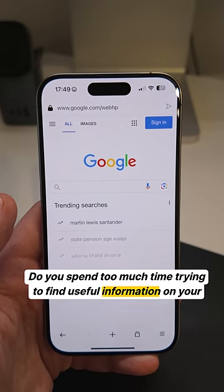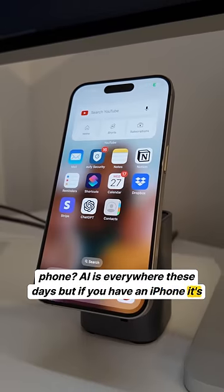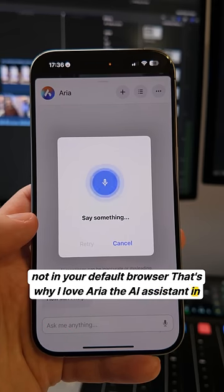Do you spend too much time trying to find useful information on your phone? AI is everywhere these days, but if you have an iPhone, it's not in your default browser. That's why I love ARIA, the AI assistant in the new Opera browser.